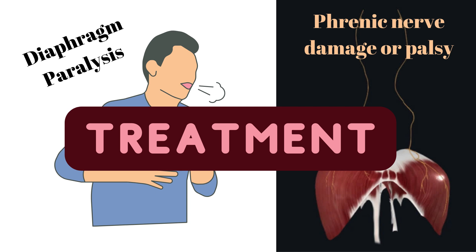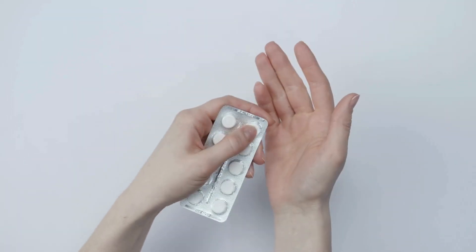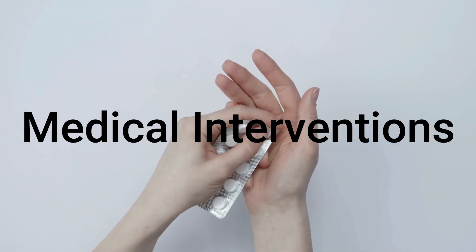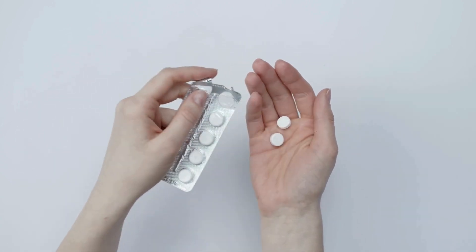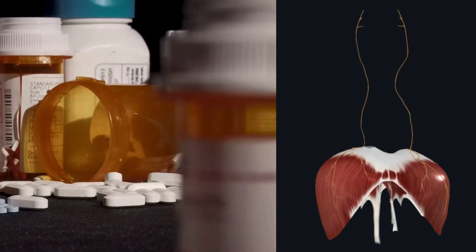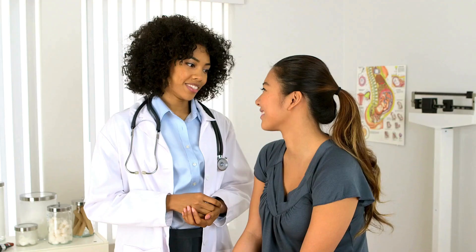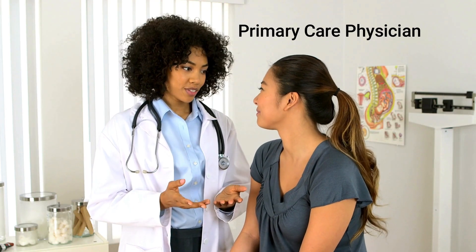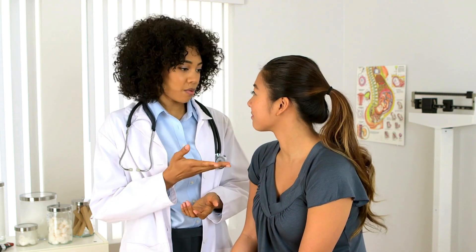The first line of treatment often involves medical interventions. This may include medications aimed at addressing the underlying causes of phrenic nerve damage. For example, if the paralysis is a result of nerve compression or inflammation, then anti-inflammatory drugs may be prescribed.